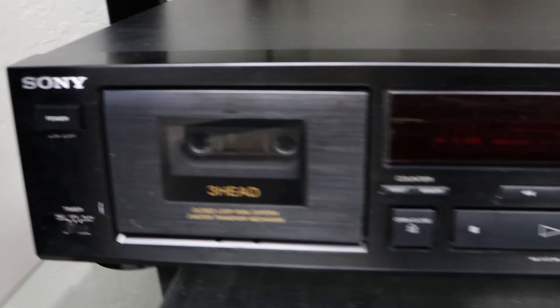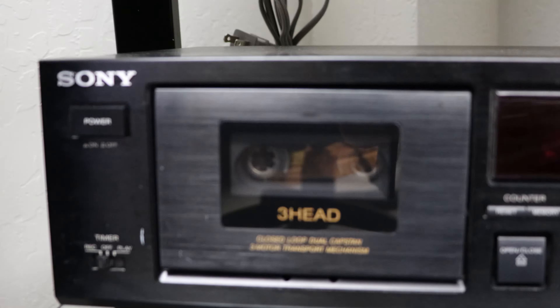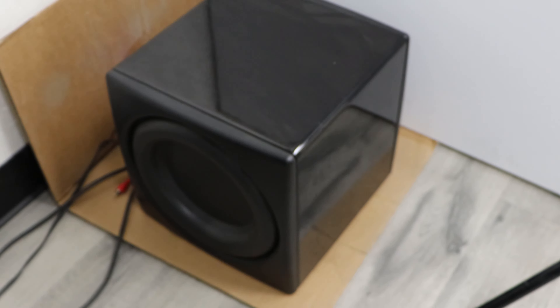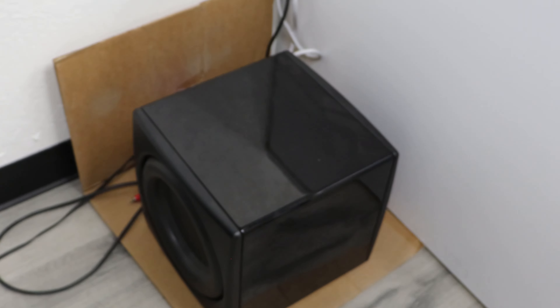We've got a Sony 3-head cassette player right here. 3-head cassette players are always the best — they're better than 2-heads for sure, so try to get a 3-head if you're looking for one. And then another Sony receiver. This is a Sunfire 10-inch subwoofer — it doesn't look very big, but when it comes to subwoofers smaller is better. I have it on cardboard because it would probably walk away it has that much bass.